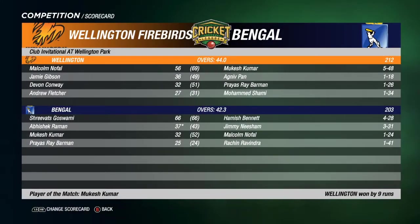In the final game of the round, we saw Ben Gawl travelling to Wellington to take on the Firebirds. Wellington batting first — bowled out for 212. Malcolm Nofo the best of the batsmen, 56 from 69. Mukesh Kumar taking a five-for: five for 48, with no other bowler getting more than one wicket. 212 the total set by Wellington. In reply Ben Gawl were bowled out as well — so plenty of wickets in this game — for 203. Falling an agonizing nine runs short. Best of the Bengal batsmen: Shravitz Gosfami, 66 from 66 balls. Best of the Firebirds bowlers: Hamish Beckett, four for 28. Jimmy Nishim amongst the wickets as well with three for 31. Man of the match goes to Mukesh Kumar for his five-for, but Wellington win by nine runs.